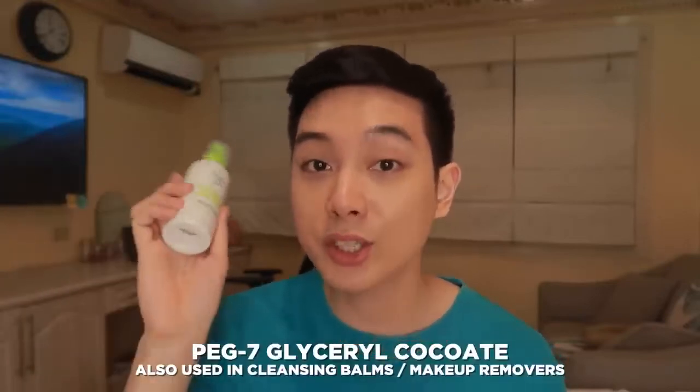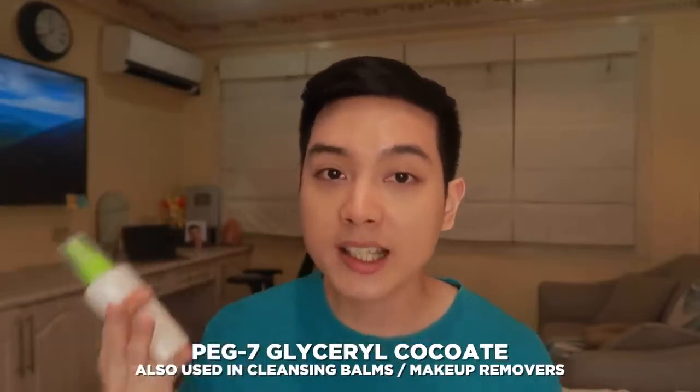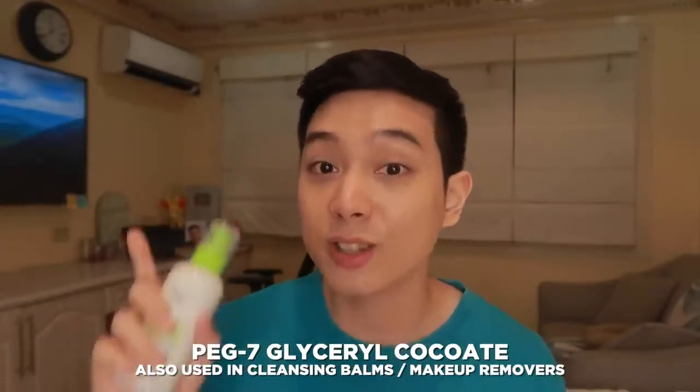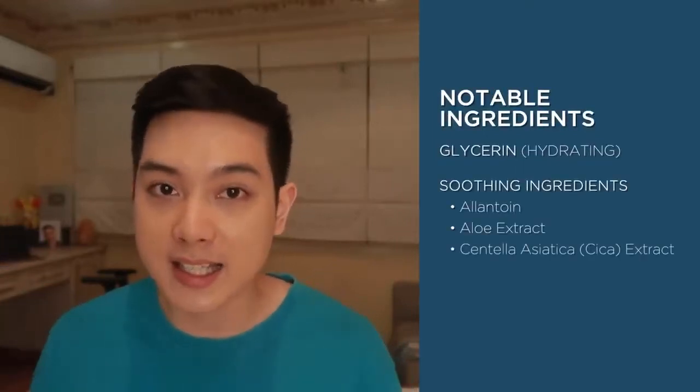Starting off with the ingredients, the surfactant or cleansing agent that they use here is PEG-7 Glycerol Cocoate, which is very gentle. Usually it's used in baby washes and also in cleansing balms and cleansing oils. Other notable ingredients are the very hydrating glycerin as well as soothing ingredients like allantoin, aloe extract, and centella asiatica or cica extract.